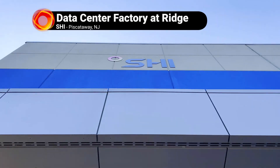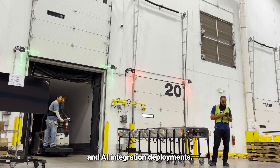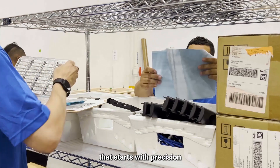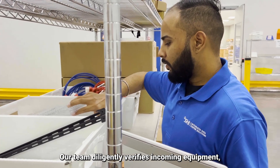Welcome to SHI's Data Center Factory at Ridge, designed to streamline your most complex data center and AI integration deployments. At the core of our service is a meticulous process that starts with precision in receiving and order picking. Our team diligently verifies incoming equipment.